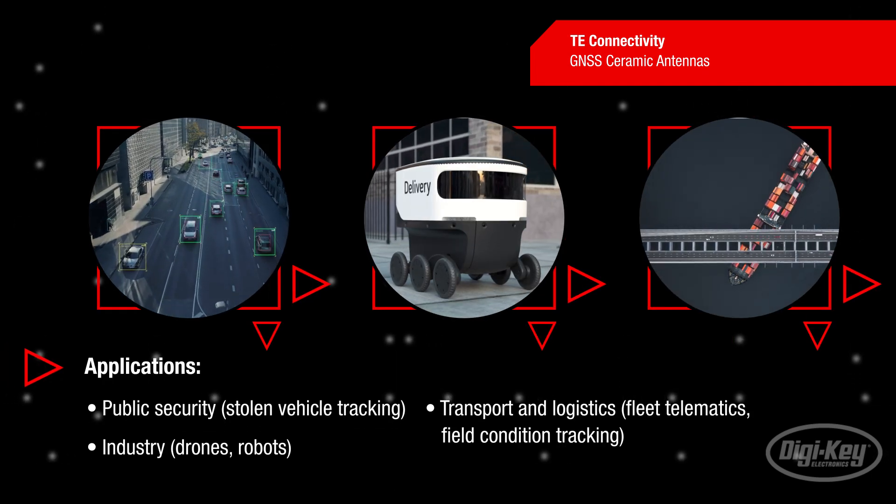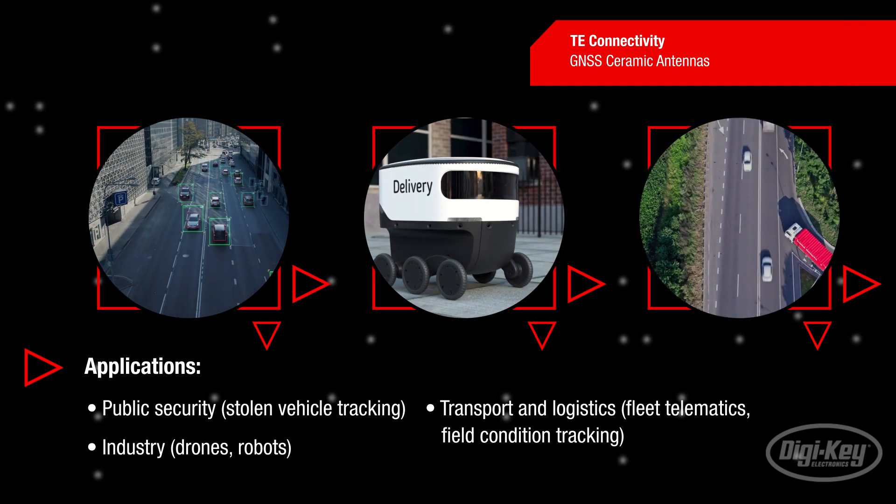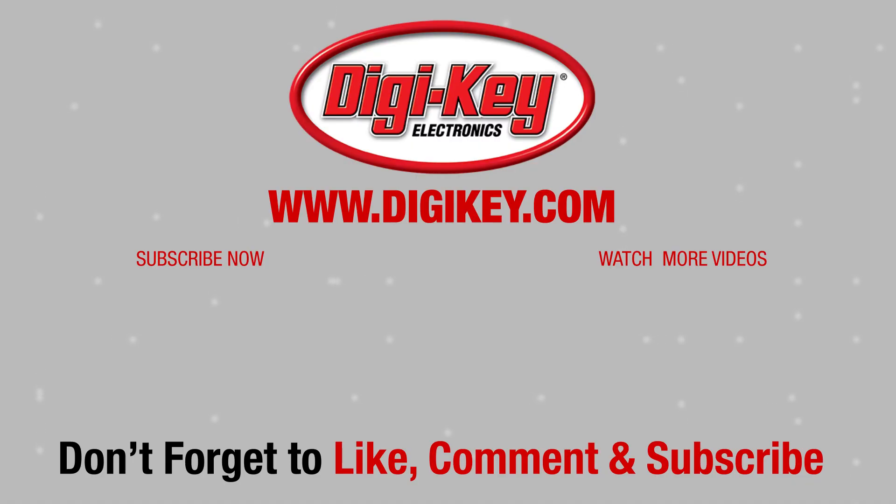GNSS antennas are suited for use in the area of public security, in the transport and logistics sector, as well as for protection against theft and in industry. See you next time on First Look.